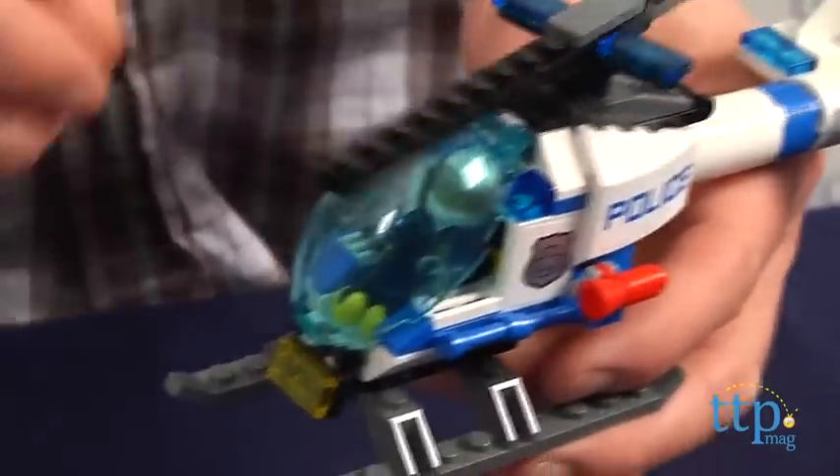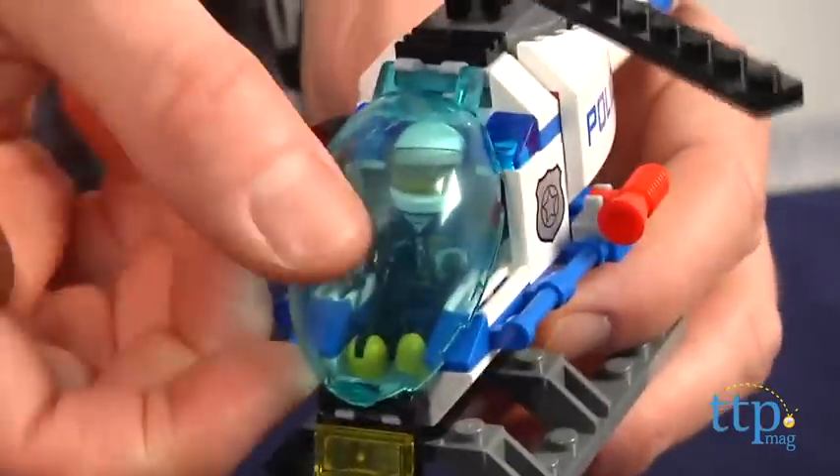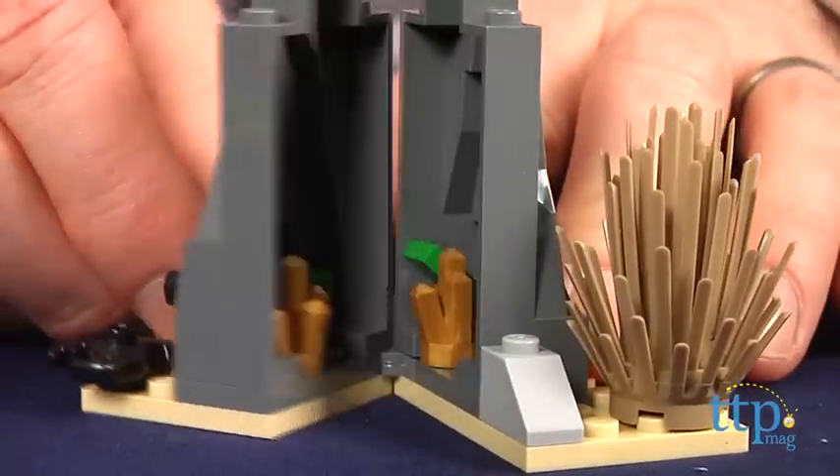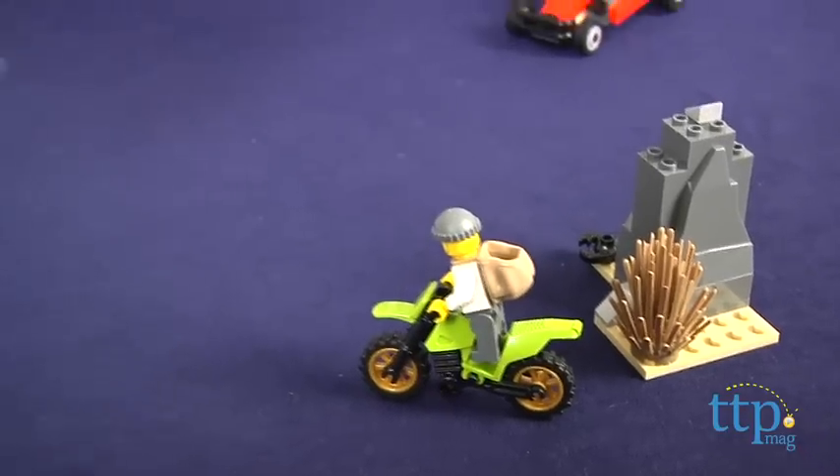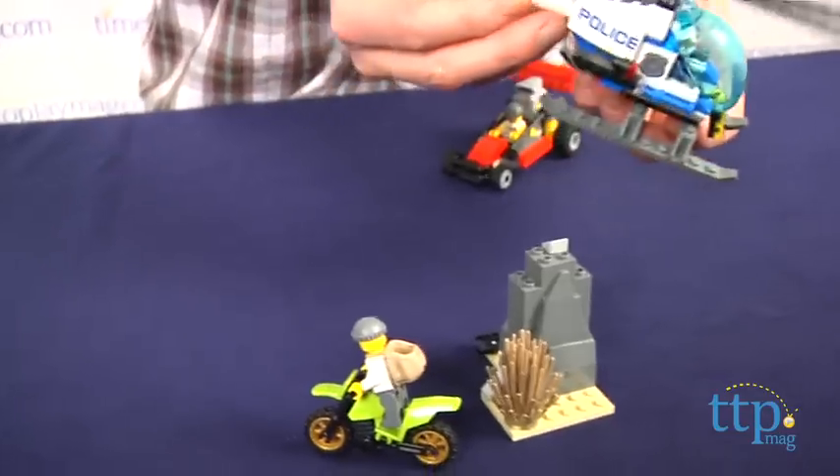Both of the crooks' vehicles are designed for off-roading, and there's a rock with a secret compartment where the crooks can stash their stolen goods. This set is for LEGO fans ages 5 to 12. The directions are excellent and split into multiple booklets for each vehicle.